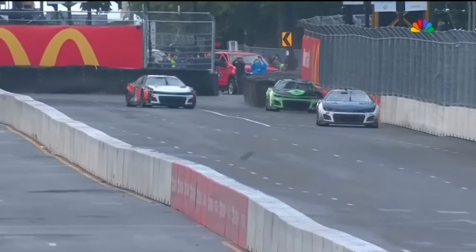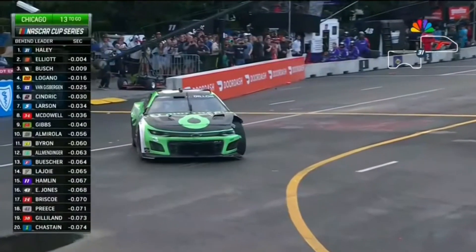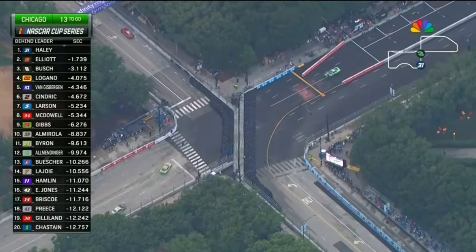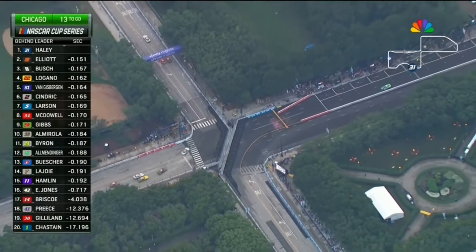Ricky can't turn into turn one — he just noses it into the turn one barrier, the car won't turn. Now he's blocking turn one, trying to back it up. He's done it a couple of times, and now he's just trying to back it up onto pit road, just trying to get out of harm's way. We stay green under 13 laps to go, and he has made it onto pit road.